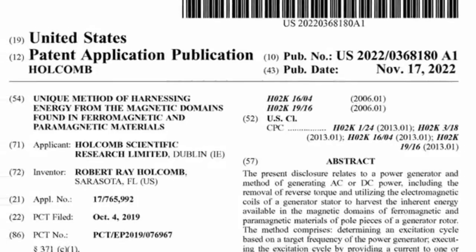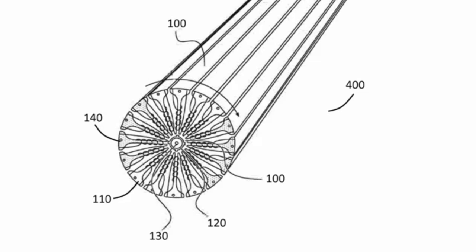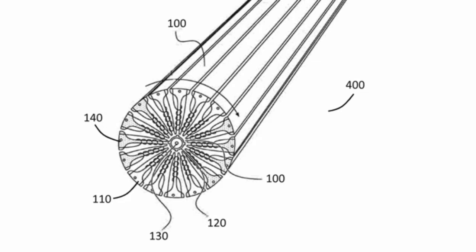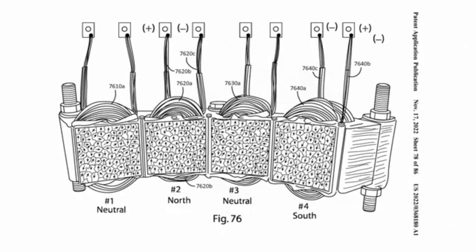The device is supposed to be an advanced power generator that converts mechanical into electrical energy. It looks complicated, but the clue for the origin of that extra energy is in this image. You see that if the magnetic field is neutral, he draws the atomic spins as random.